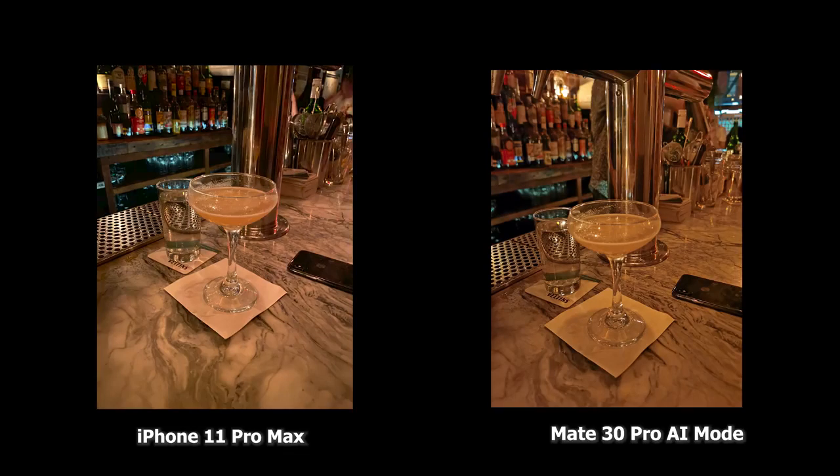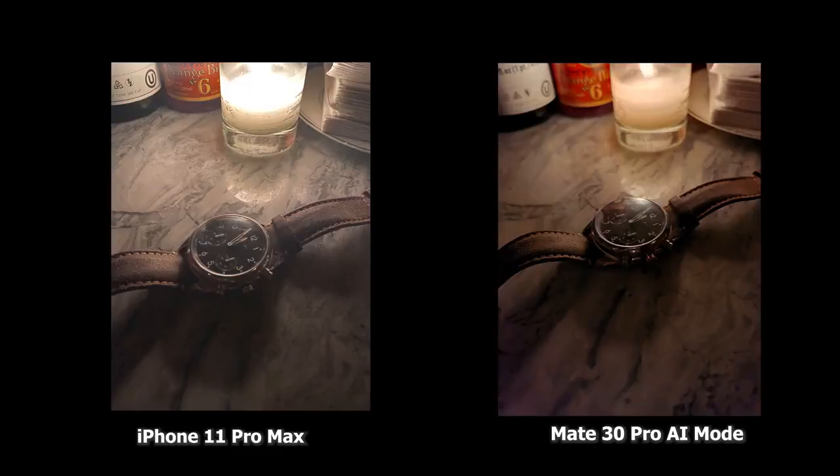Moving over to the shots at night, this is using the AI mode of the Mate 30 Pro. The iPhone image is brighter than the Mate 30 Pro image, but the Mate 30 Pro I think is sharper and I can see more details in the background — the bottles at the back and things like that. I think both images are good.